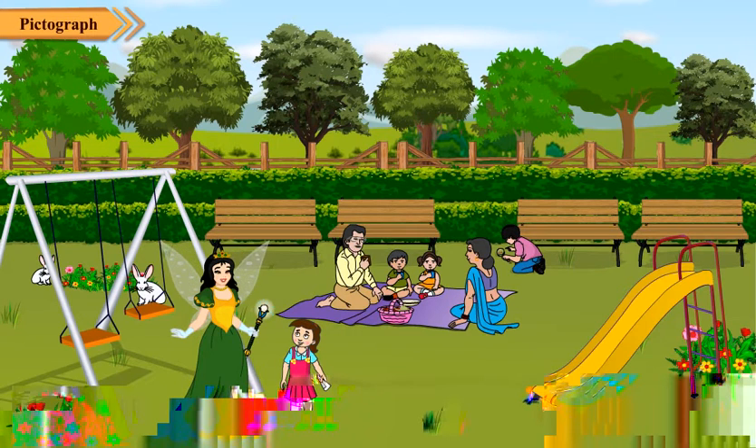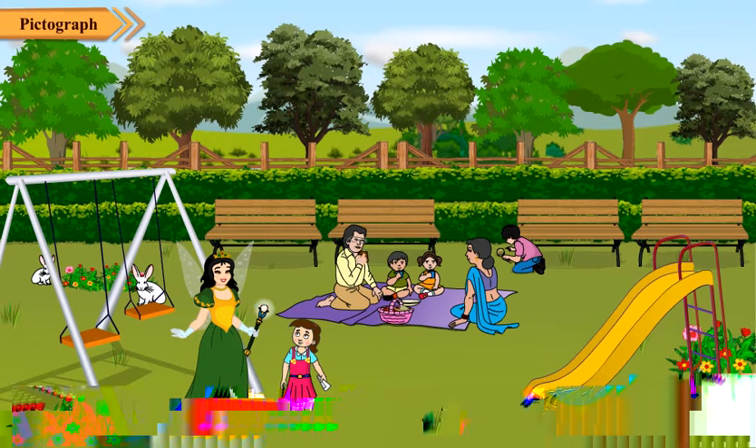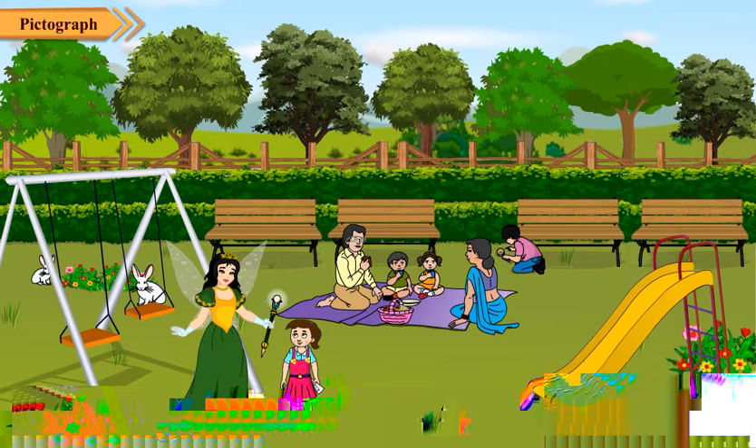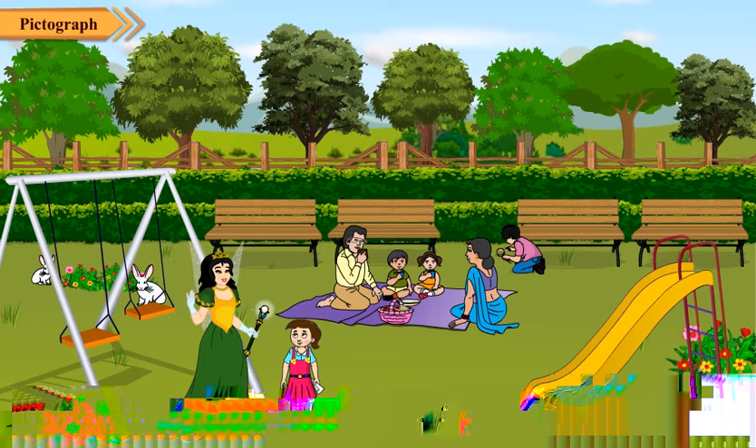It is so beautiful as well as a very big park. Don't you think so? Really? It's a nice park. Neha, look at the things you can see here carefully.